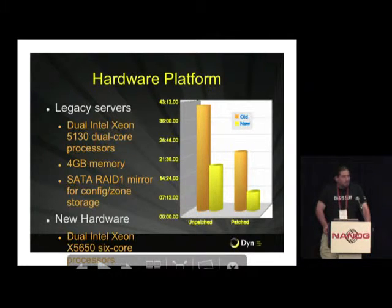The hardware platform — we were using some machines that were starting to get a little dated: dual core processors, four gigs of memory, and a SATA mirror for disk. We went with dual X5650 processors — six cores each — and the machines had 12 gigs of memory. We also got an SSD in there to store the configuration, alongside a SAS disk for normal use. No real surprise when you upgrade the hardware a couple years — things go faster.